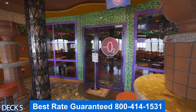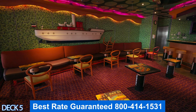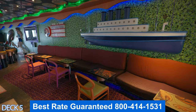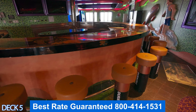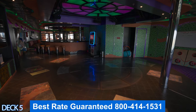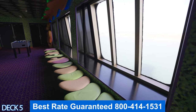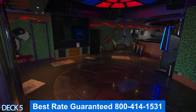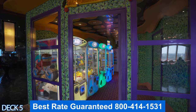Right next to the Cafe Bar is Club O2 — this is the older teen area for ages 15 to 17. In the activities areas they offer many different things to do, and they're planned out pretty well. For example, in the teen area there might be a karaoke night or some other activity such as a scavenger hunt.